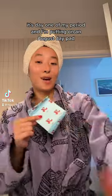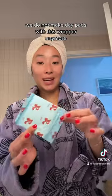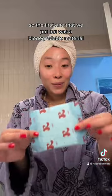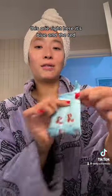It's day one of my period and I'm putting on an August day pad. This is actually our OG wrapping — we do not make day pads with this wrapper anymore. We actually upgraded to a more sustainable option. The first one we put out was a biodegradable material; this one right here, it's blue and red.